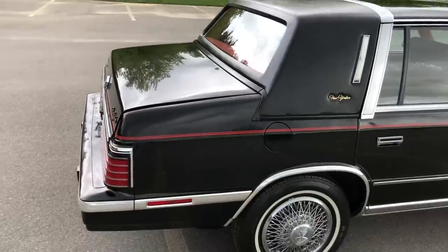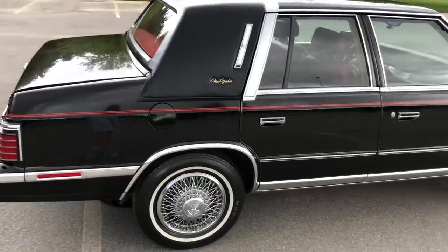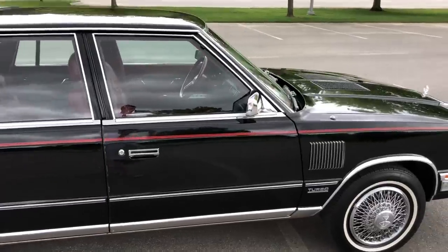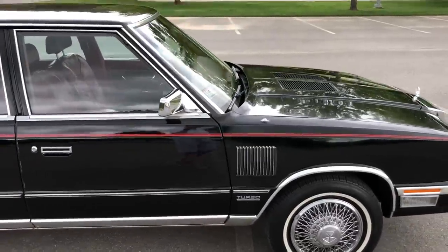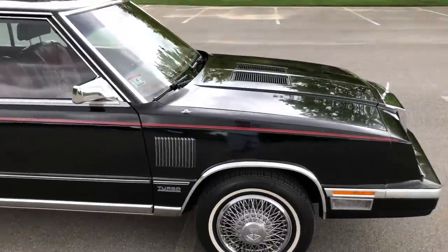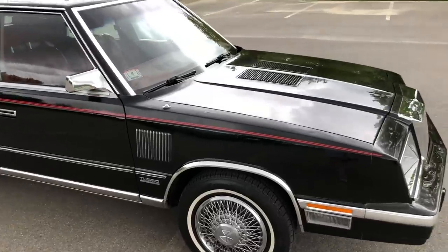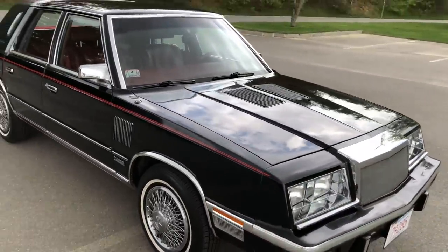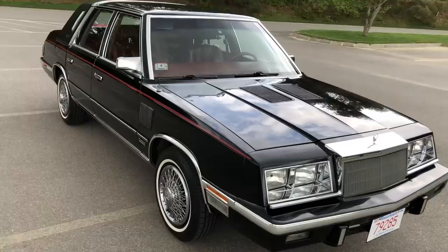This car went for about $15,000 back in the 1985 model year, which translates into about $27,000 in today's money.